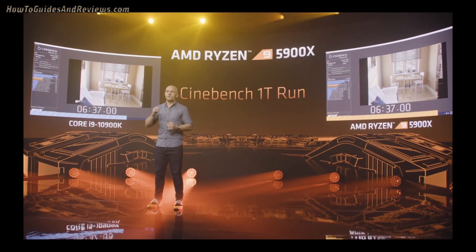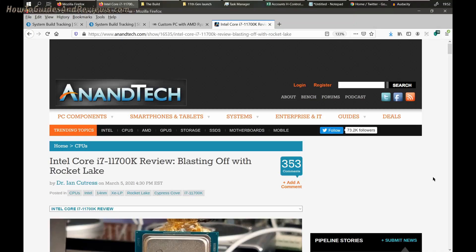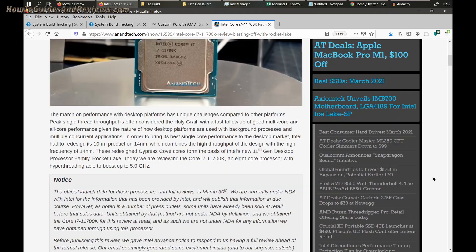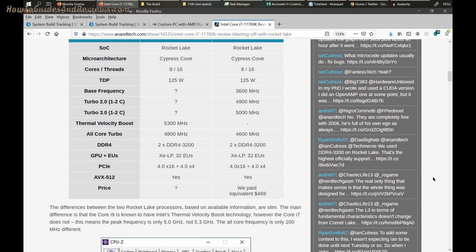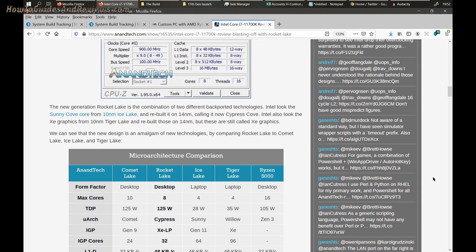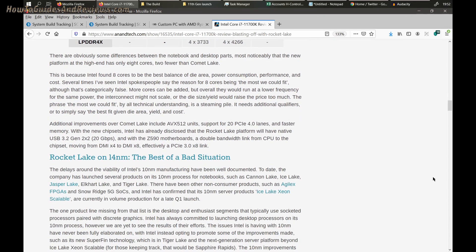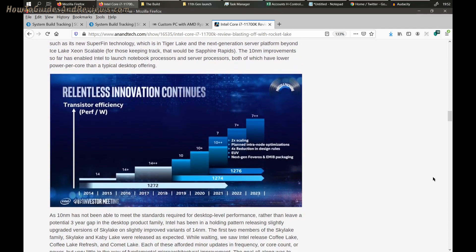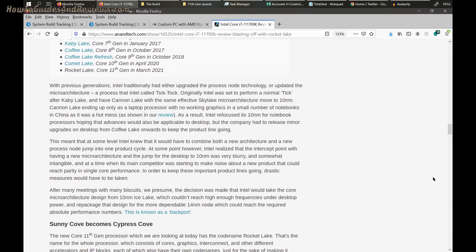AnandTech has let the cat out of the bag some three weeks early, breaking Intel's so-called embargo that keeps the big tech tubers' mouths tightly closed on their 11th gen CPUs — which were supposed to be the answer to AMD's highly successful Zen 3 5000 series processors. Unfortunately, just as many techies were expecting, Intel's 8-core 14-plus nanometer CPUs are a big fat fail.